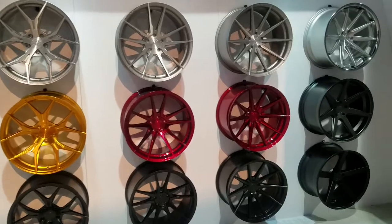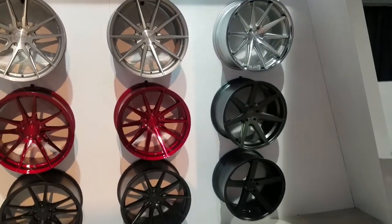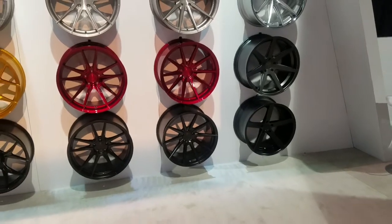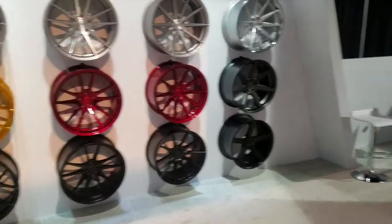Then you have the RC collection. You've got the oldies but goodies — the RC10, the RC7, and the RC22 over there in the corner. Never go wrong with a set of Rohana wheels. Always one of our favorite companies.